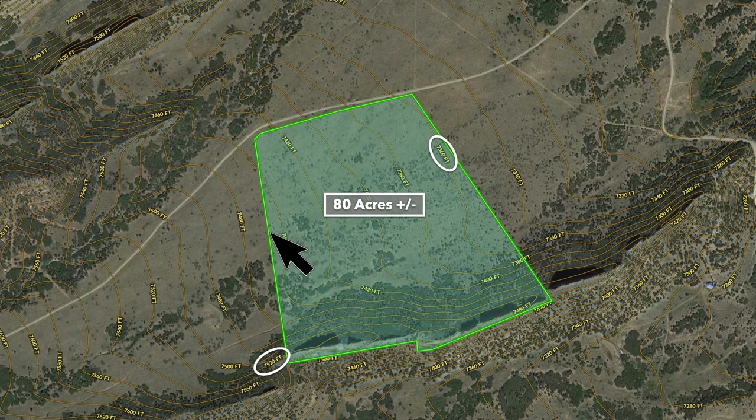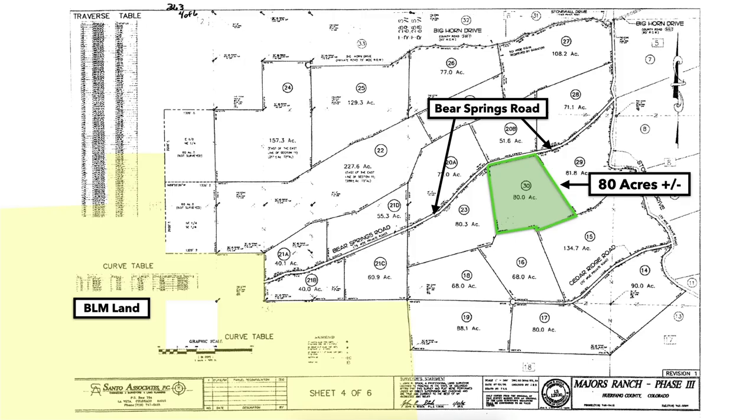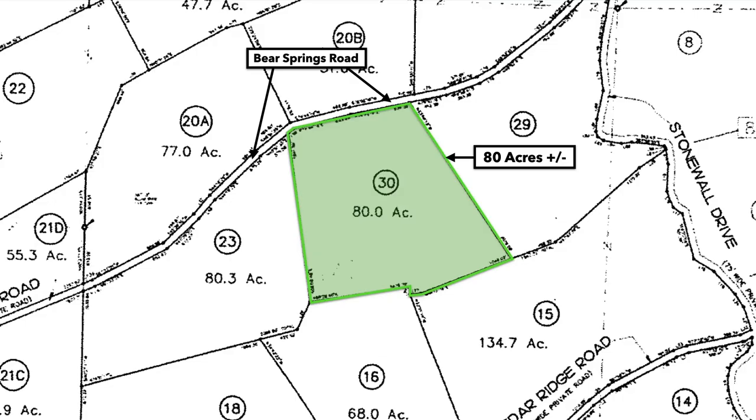There's a gentle slope that goes from the west at the high elevation point of around 7,440 feet to about 7,360 feet along the eastern boundary. This is the plat map with the parcel highlighted in green — it's lot number 30, and again that's 80 acres.